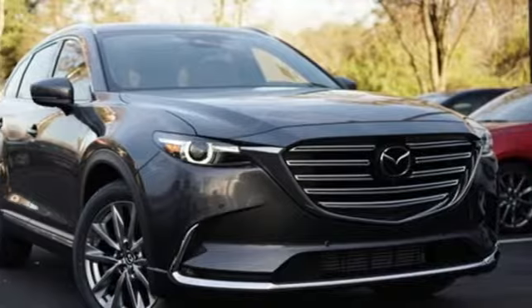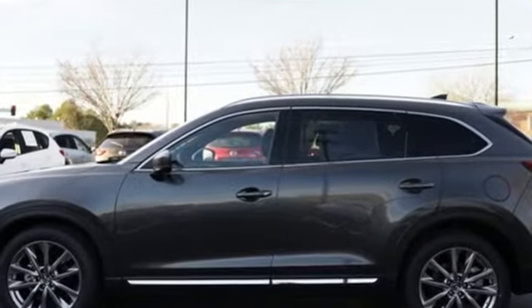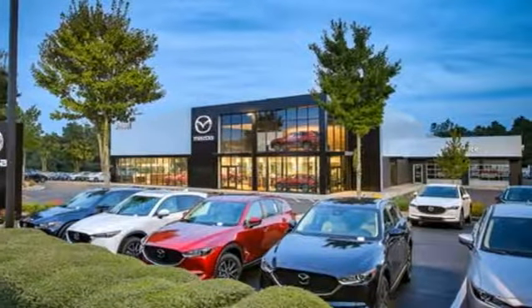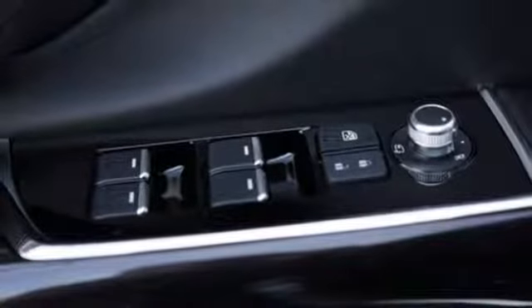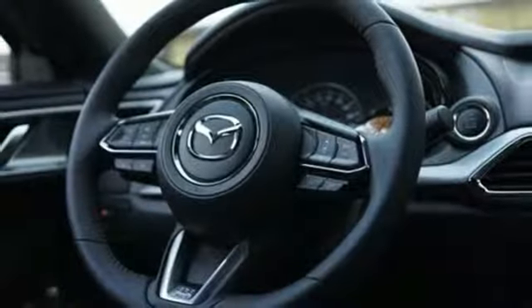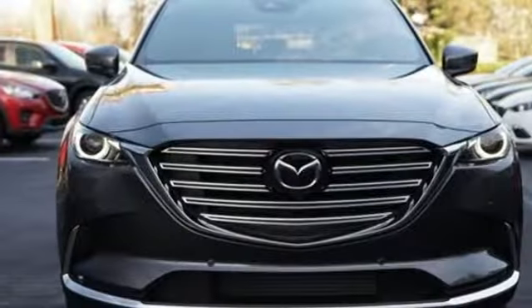Skyactiv G-Engine, heated and ventilated leather bucket seats, integrated navigation system with voice activation, auto-dimming rear view mirror, dual zone climate control, power heated mirrors, Bluetooth streaming audio, express open and close sliding and tilting sunroof, advanced keyless entry, and automatic transmission.